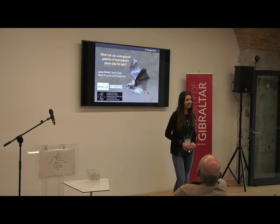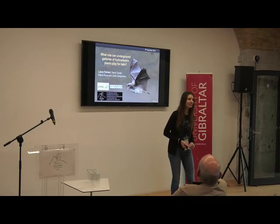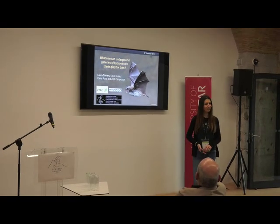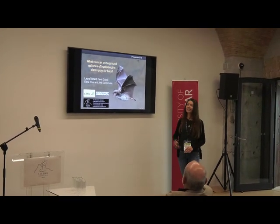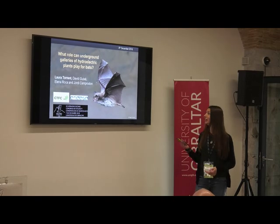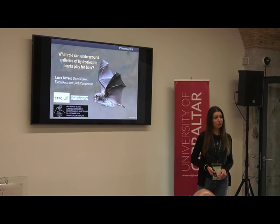Good afternoon everybody, thanks for being here. My name is Laura, and I'm going to present the project that I've been doing with my colleagues here present, Jordi and David, and our colleague Elena. The project concerns the role that galleries found in hydroelectric plants play for bats.